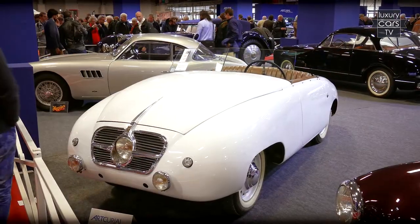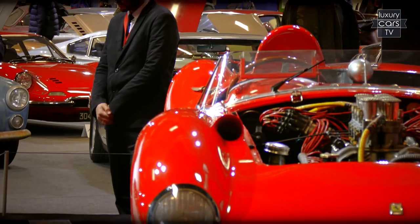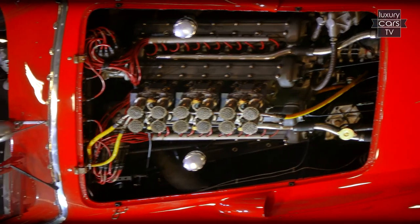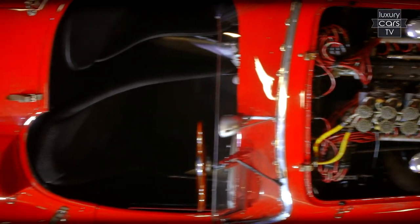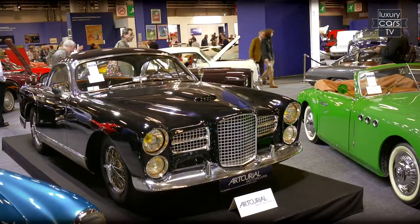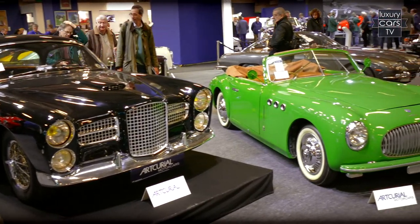A highlight of this year's Retromobile was the auction by Art Correal, where the Ferrari 335 S factory race car was auctioned at the incredible record price of over 32 million euros. He was of course putting some of the other highlights in the shade, such as the Facel Vega Prototype 5 from 1954, which scored after all just right at 500,000 euros.